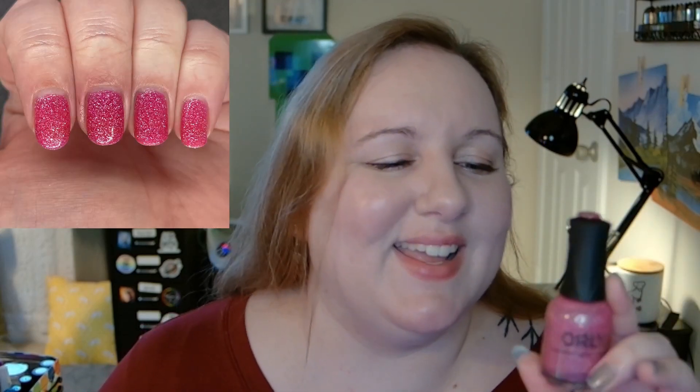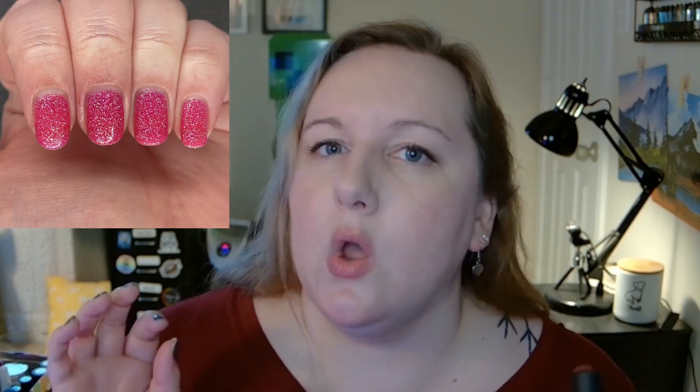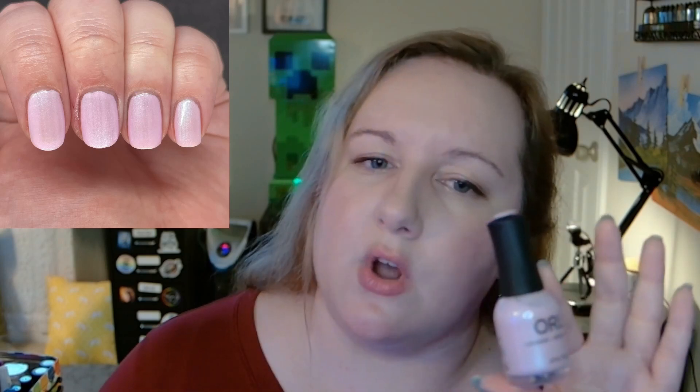Next is Sup from Orly, which I'd maybe call a fuchsia kind of pink — it looks a little more red and berry-colored in my swatch picture. This one reminds me of the Holo Taco crushed holo formula, but it's not — it's very much a jelly with a lot of glitter in it. I really like how it looks, and it builds up pretty well for a jelly base; it only takes two coats for good coverage, though not fully covering the nail line.